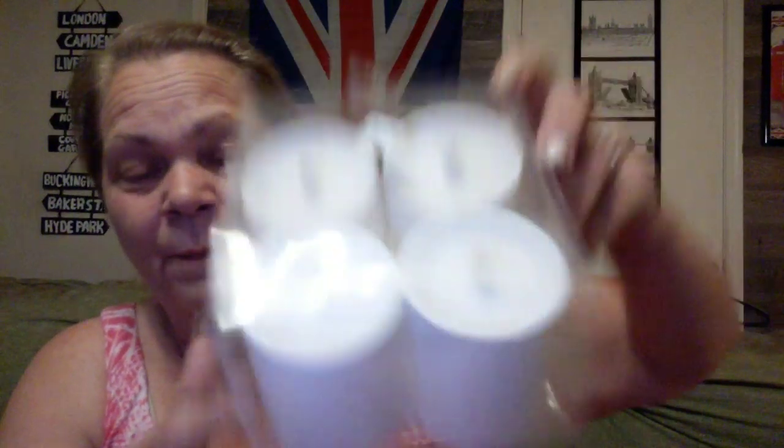Then I found these. These were $2.25 for four. They're battery-operated candles. I tried them and they work. They let off a pretty good little glow. I've got so much stuff with candles, and I really don't have any battery-operated ones because I normally use a regular flame — I'm a fire bug. I just think it's pretty. So $2.25 for four.